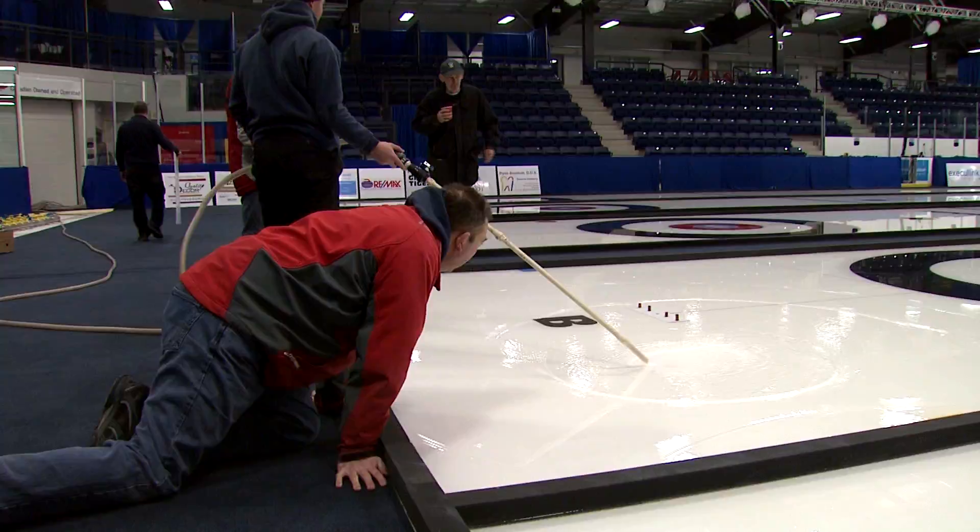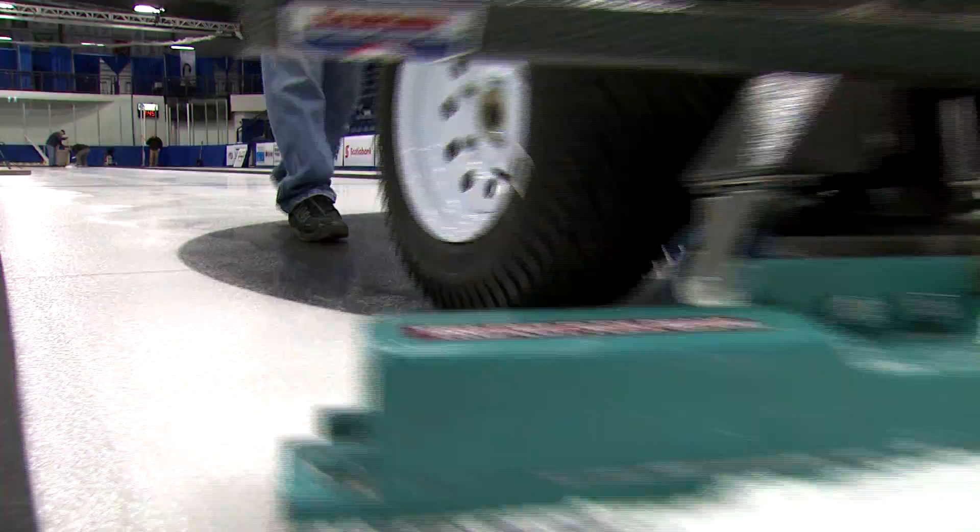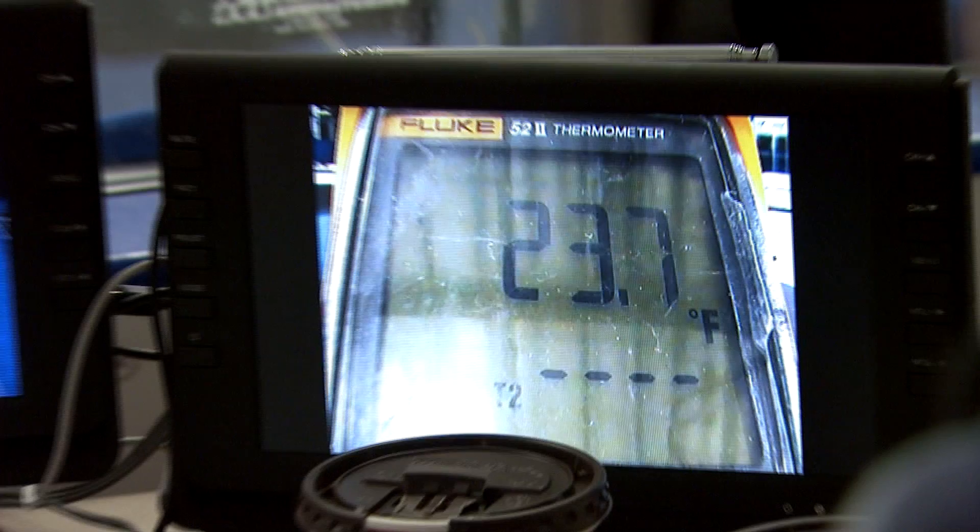It's a process that takes days, and that's with crews working around the clock trying to make the ice perfect. The ice conditions are everything. From the players' perspective, they are looking for as perfect an ice surface as they possibly can. This means paying attention to the details — scraping, pebbling, and constantly monitoring the ice temperatures.